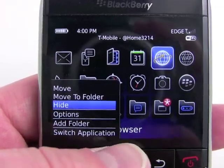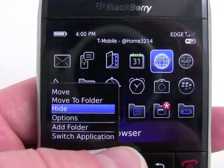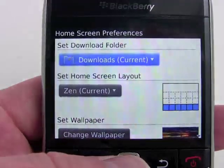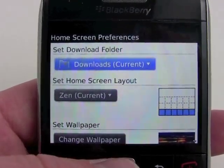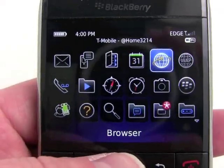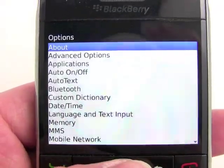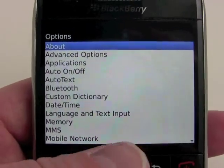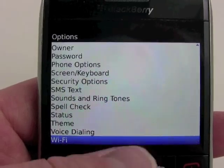As you can see, you can do things like hide icons, move them into folders, create folders, and even access additional options such as changing the way the home screen is laid out, the wallpapers, and things like that. And of course the settings menu — you'll see not much has changed in the way Research in Motion organizes things, just this simple text menu on a white background.